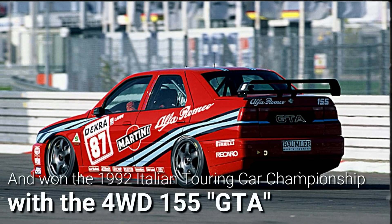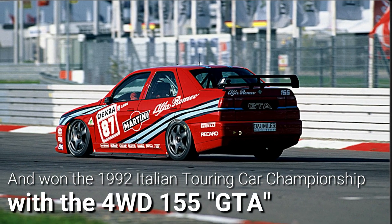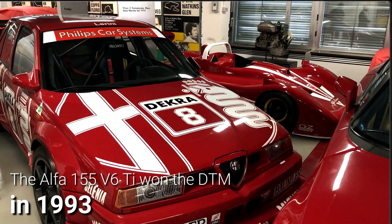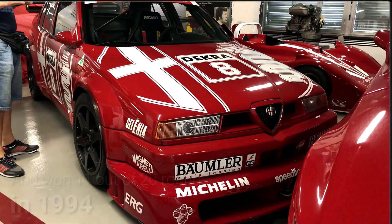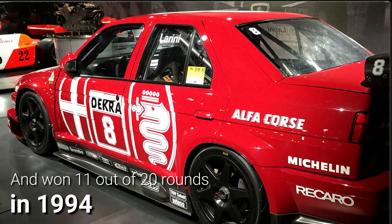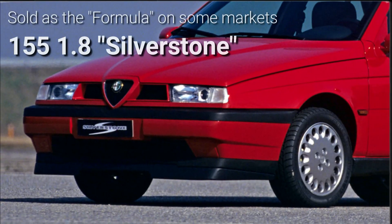Having withdrawn Lancia from rallying in 1991, the Fiat Group redirected the people and resources that had dominated rallying towards touring car racing. The 155 V6 Ti, to the surprise of many, won the 1993 DTM Championship, though it had little in common with the showroom model, but nevertheless remains one of Alfa Romeo's most outstanding racing victories.